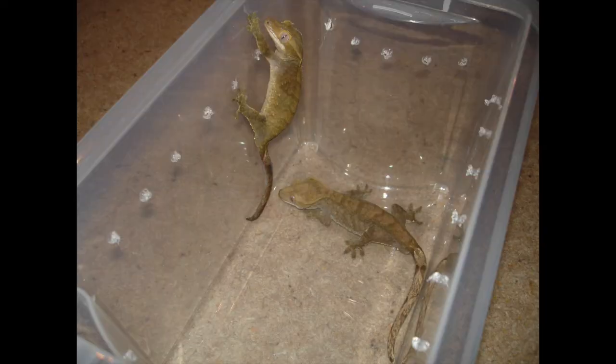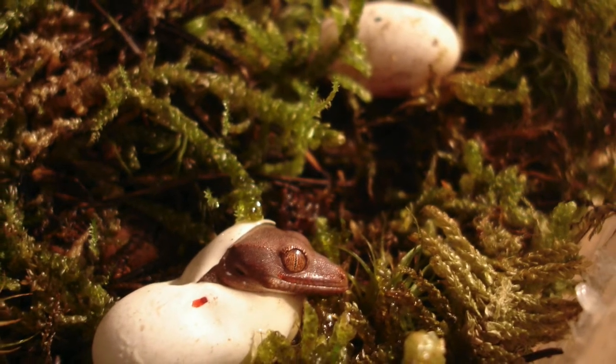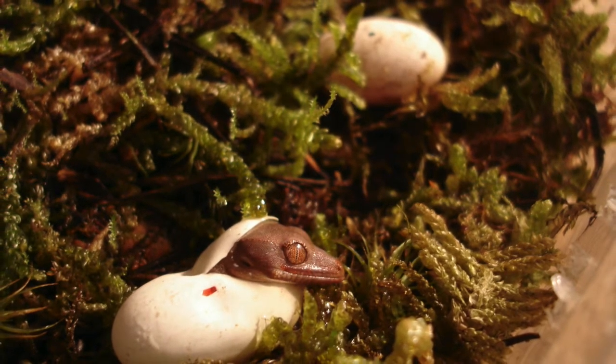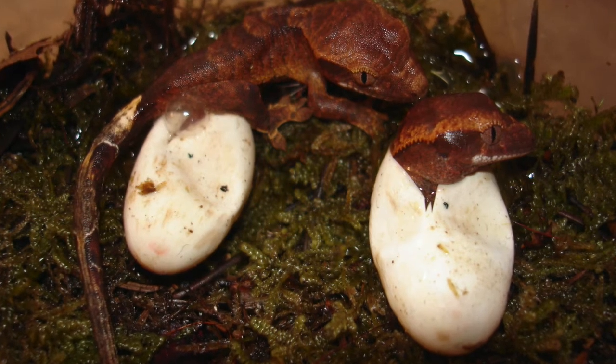Okay, next we have New Caledonian Crested Geckos. I put this image in just to show that when I first got these, I was only able to get hold of really drab, boring coloured specimens. But I've line bred these over the years and now produce really nice coloured individuals. I think this was the very first Crested Gecko egg that I ever hatched out, so this photo brings back memories for me. Since then I've hatched out hundreds of these guys.